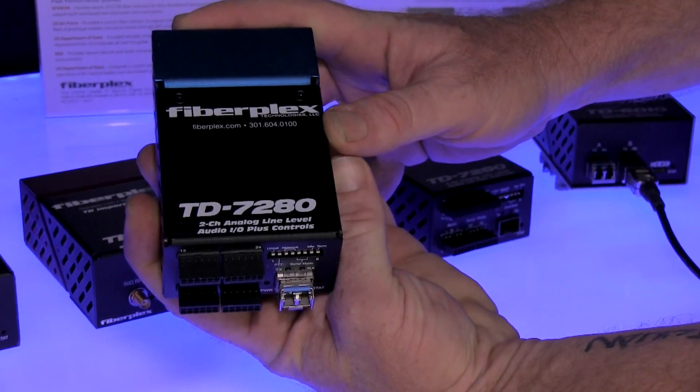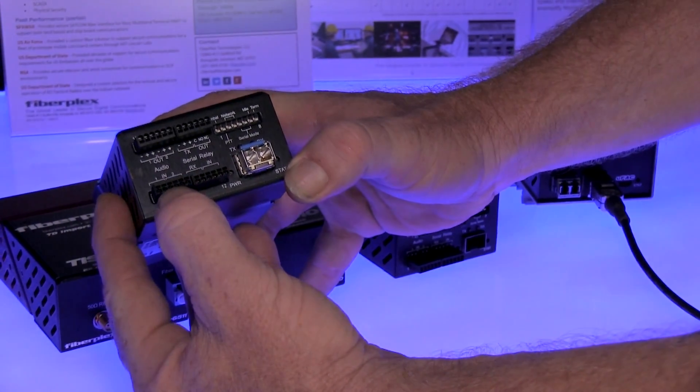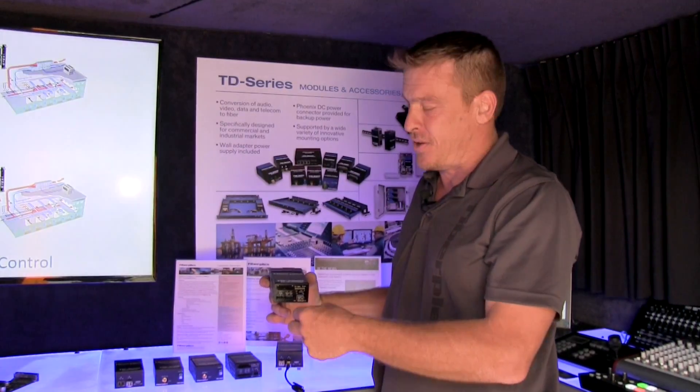Our TD-7280 is designed for transporting balanced audio, any type of serial data, and a contact closure on a single pair of fiber. So I can turn it on, control it, and send audio to it all on one pair.